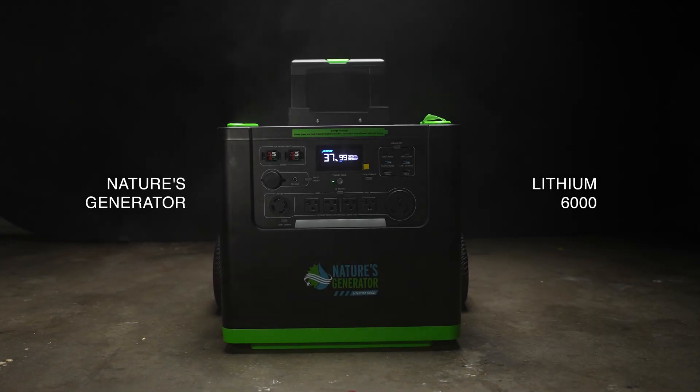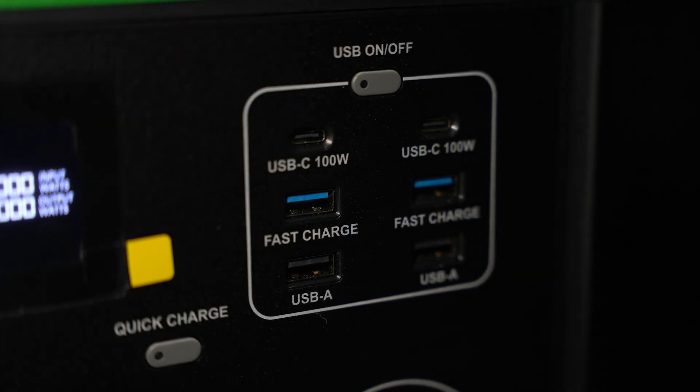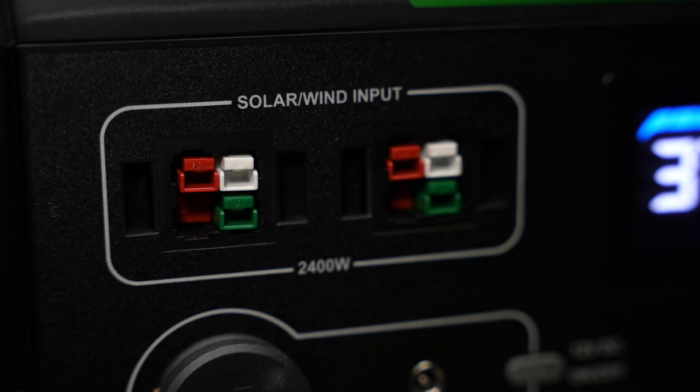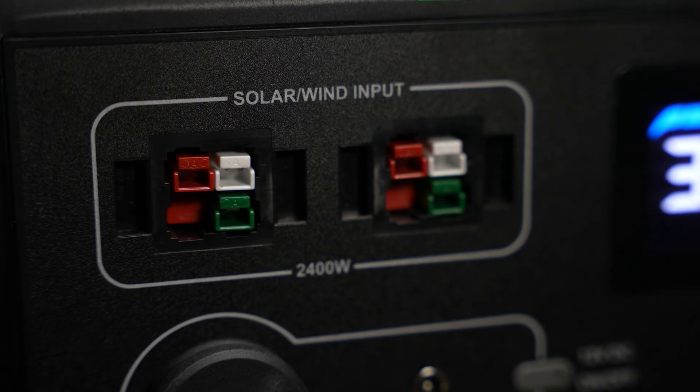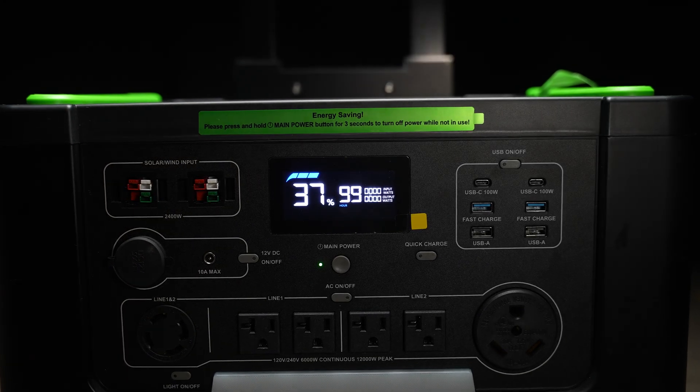Meet the Nature's Generator Lithium 6000, delivering a massive 6,000 watts of clean, stable energy for your home, RV, or off-grid setup. It's powerful, expandable, and built for everything from daily essentials to heavy-duty equipment, so you're ready for anything.